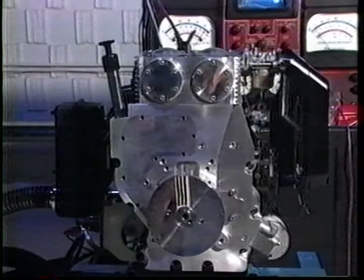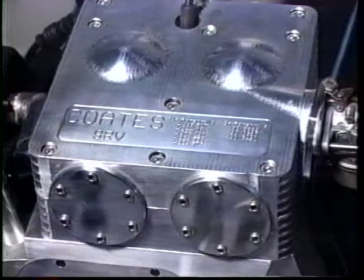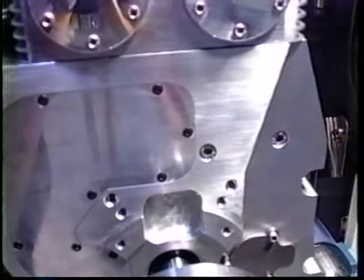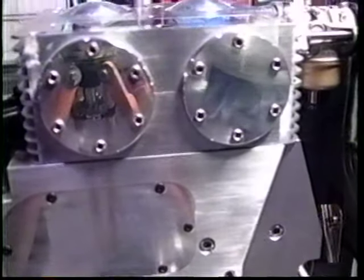Engine vibration is minimal. This retrofitting was developed for the manufacturer, and when put into production, the engine with the Coates cylinder head will be used to power generators, compressors, pumps, and similar equipment.